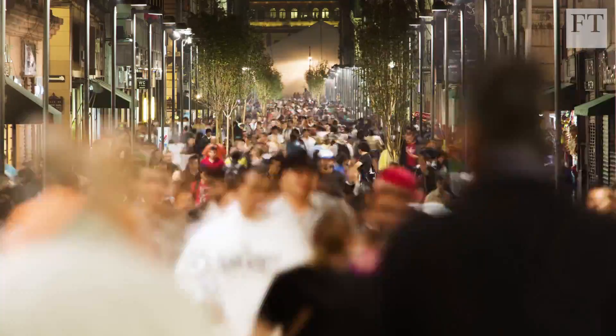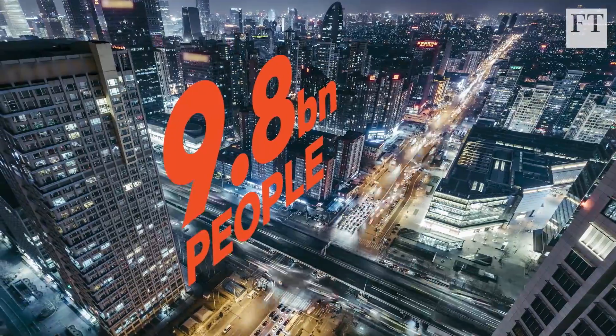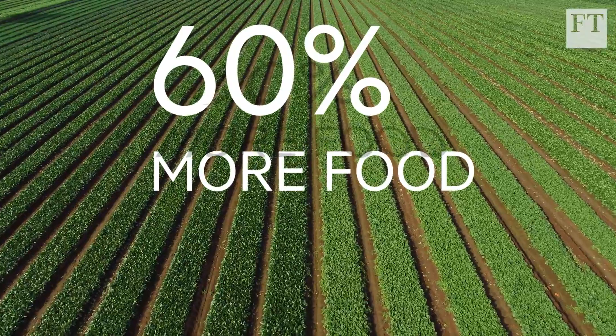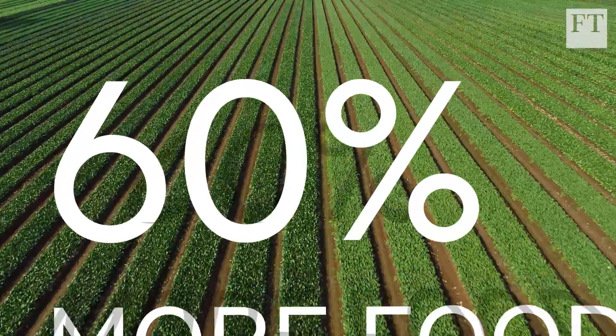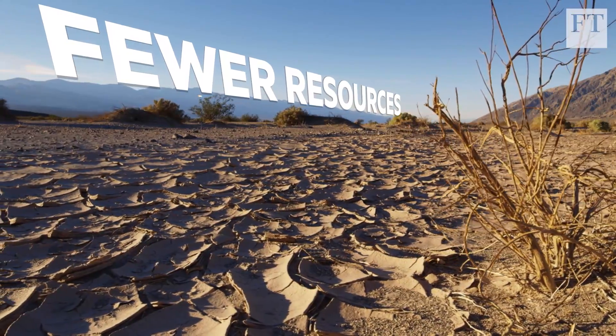By 2050, there will be almost 10 billion people on the planet. The demand for food will be 60% higher than it is today. And due to climate change, we'll have fewer resources to make that food.